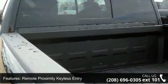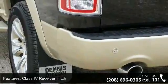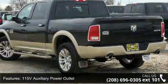Quick order package 26K Laramie Longhorn and auto high beam headlamp control. Low mileage is an important factor in your purchase, and this vehicle delivers a low odometer reading.